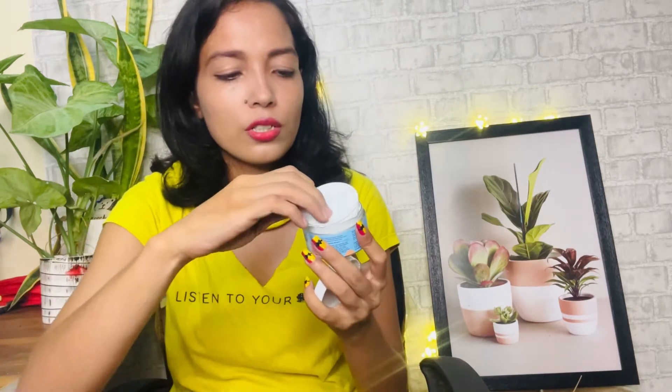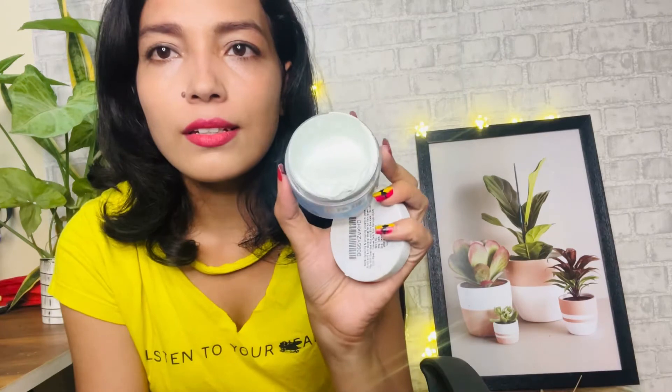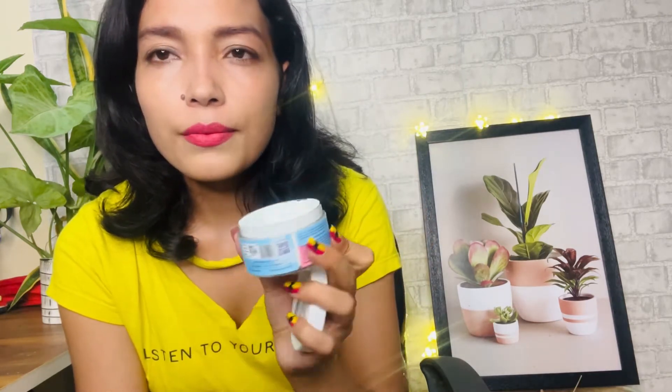This is a two-in-one formulation that helps in cleansing and exfoliating the skin. You can exfoliate your underarm skin and it will help in reducing the darkness of that area. If you're suffering from underarm darkness, this will definitely help. You apply it to the underarm area, give a gentle massage, leave it for two minutes, then wash it off — and you'll get smooth, exfoliated skin.